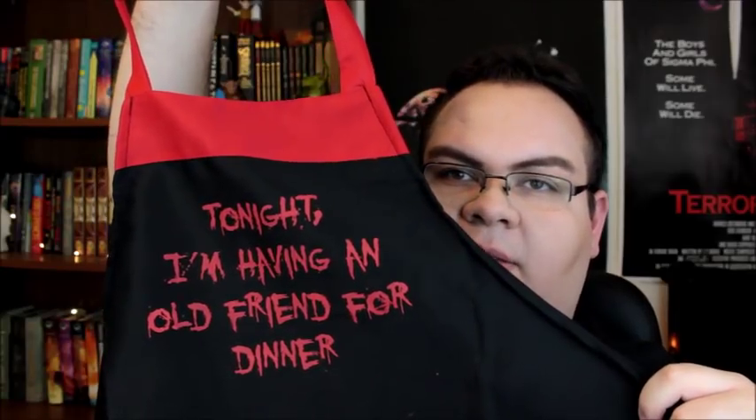It's a high-quality apron that says 'Tonight I'm having an old friend for dinner' — a Hannibal Lecter quote. That is awesome. The next item in the box is a small box — Creepy Crate always has really weird and great items you'd never expect.